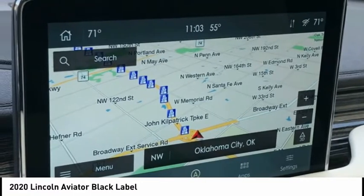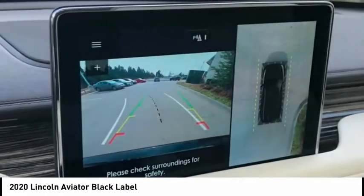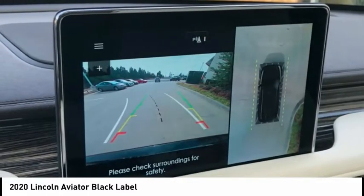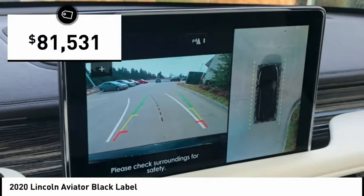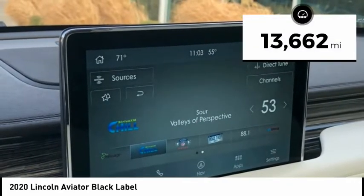Properly equipped, the Aviator can tow up to 7,300 pounds, significantly more than most imported SUVs in its size class, and is priced below $85,000. This vehicle has less than 15,000 miles.